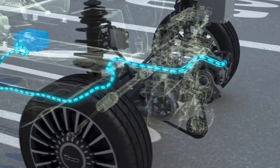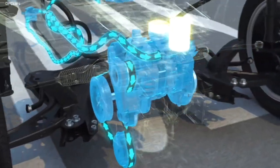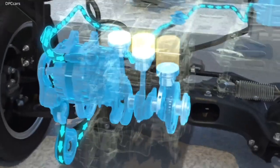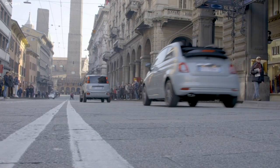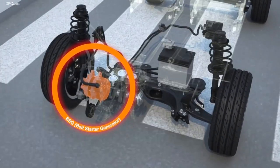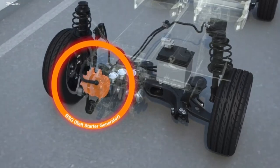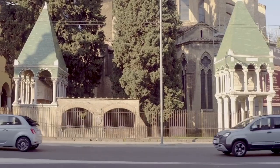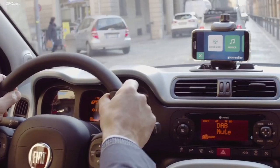For the Fiat 500 and Fiat Panda city cars, where weight, size and cost are critical, the best solution was mild hybrid technology. Based on belt integrated starter generator (BSG) technology, the system makes the most of a hybrid's potential for savings by reducing fuel consumption and increasing responsiveness in urban driving conditions.